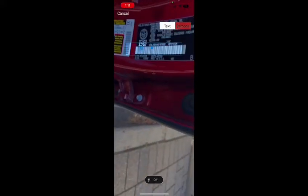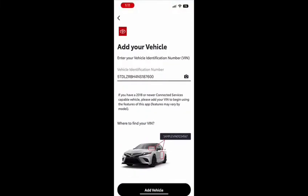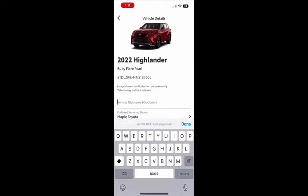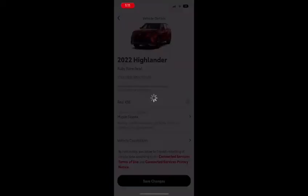I will be scanning in a 2022 Toyota Highlander. The best way is to just do it by the door jam on the side — there's a nice barcode there. Once it's scanned in, it'll automatically populate the VIN number and you'll be asked to give the vehicle a nickname. So red XSE — that'll do.